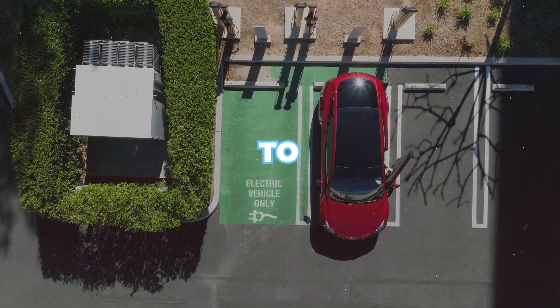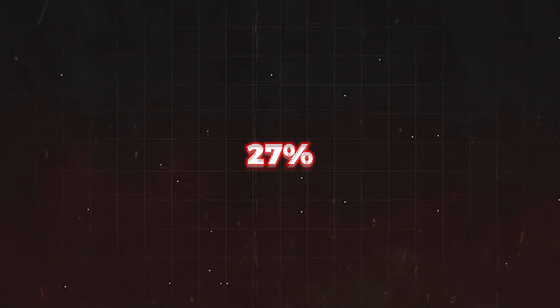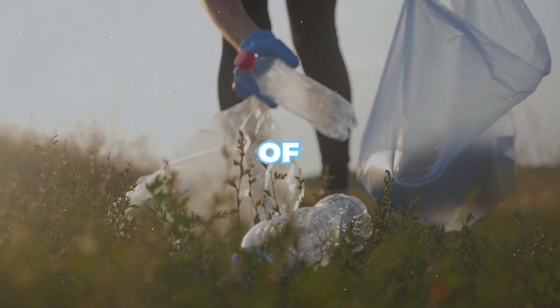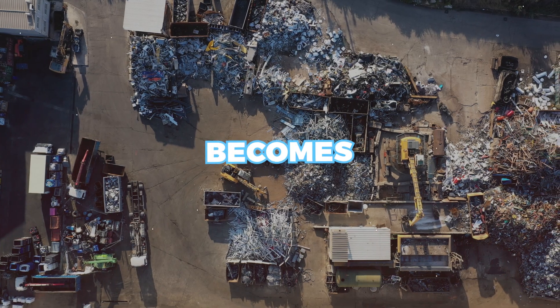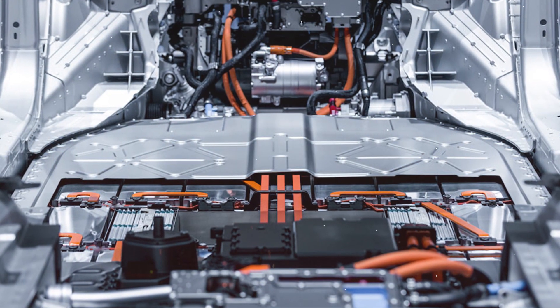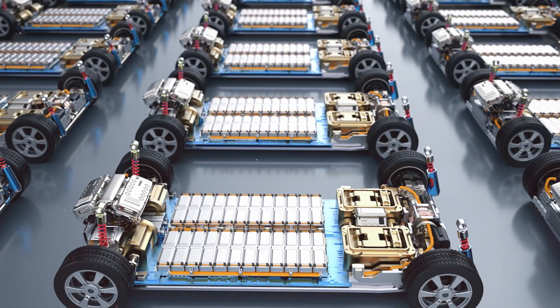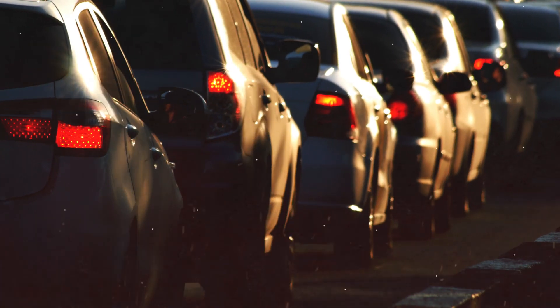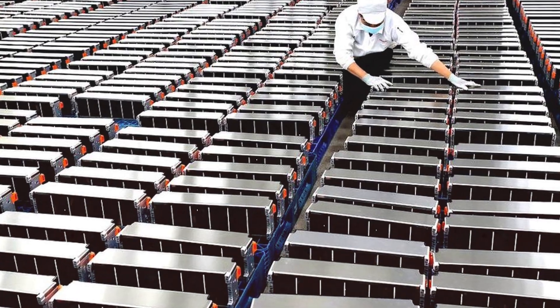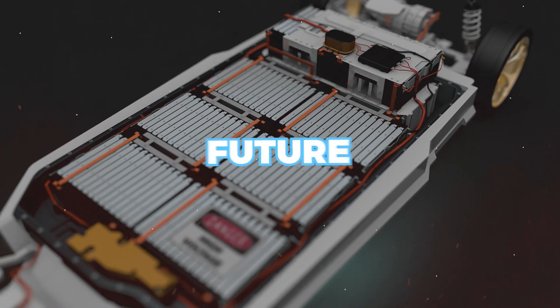As the global EV market is forecasted to reach 17.5 million units with solid growth of 27% in 2024, the importance of efficient recycling practices becomes very important. According to current industry expectations, EV batteries are projected to last between 100,000 and 200,000 miles, or about 15 to 20 years. While they have a longer lifespan than traditional car batteries, they will eventually need to be recycled. In this video, we will talk about the actual electric car battery recycling process and what will be its future.